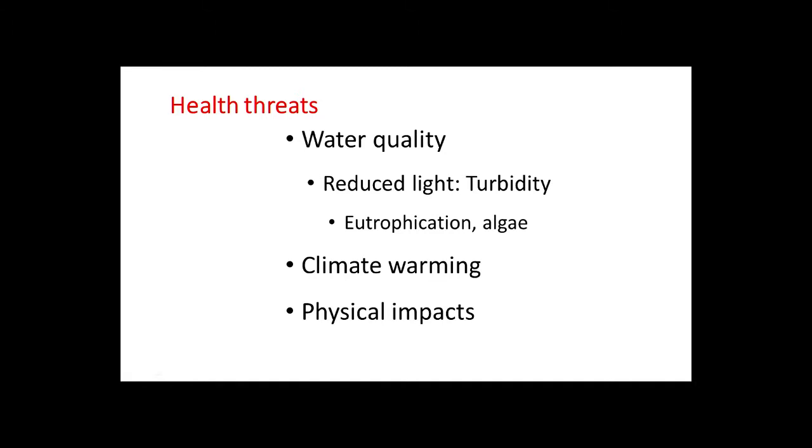Water quality is the lead issue identified in the task force report — related mostly to reduced light and turbidity, which can be tied back to eutrophication from excessive algal growth. Another issue is climate warming, though that's a tough nut to crack. And another main issue is physical impacts.